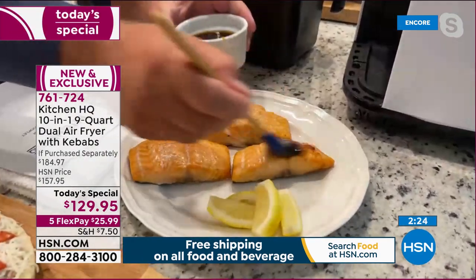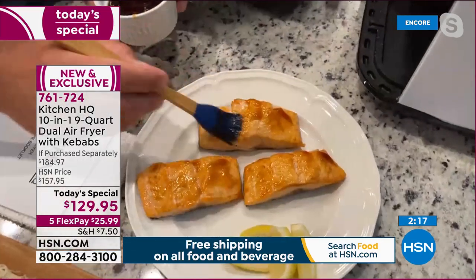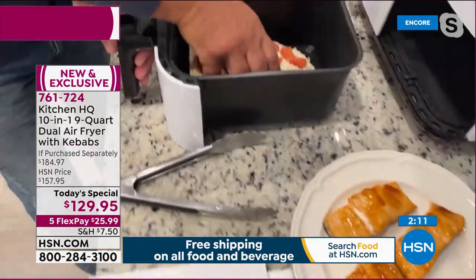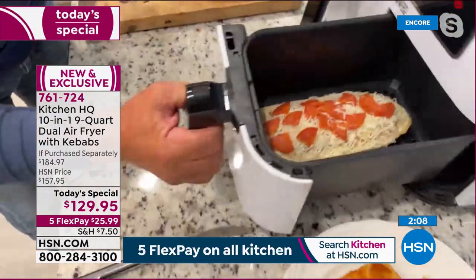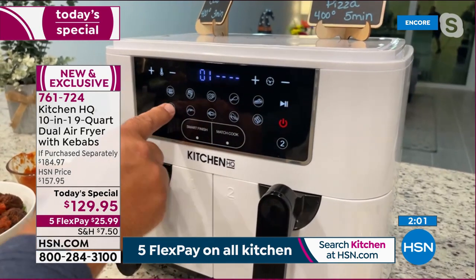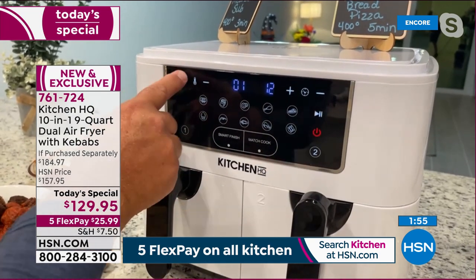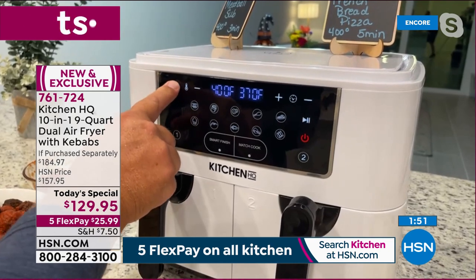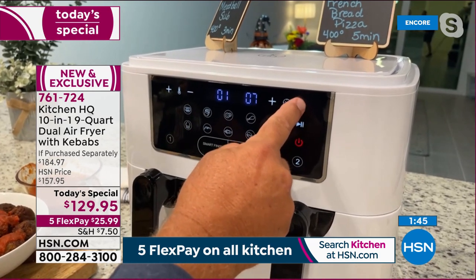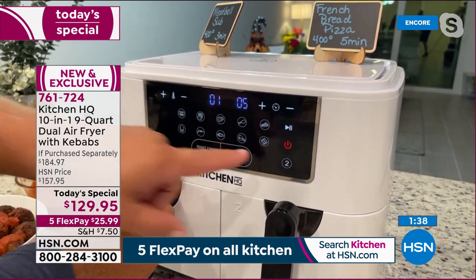You can even take frozen food — like a frozen french bread pizza — put it straight in basket two. Set it to 400 degrees for five minutes and press start. That side cooks completely separately from the other basket — it's not one fan blowing air everywhere; each basket has its own system.